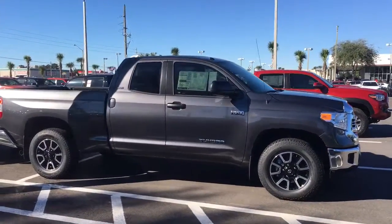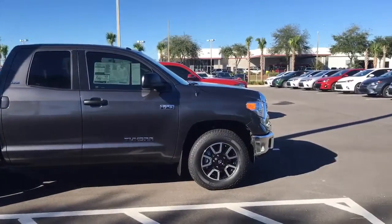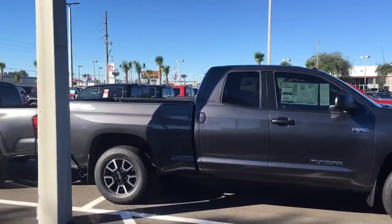Please call me to schedule a test drive at 904-534-1045. And again, this is Jake — J-A-K-E — with Arlington Toyota in Jacksonville, Florida.